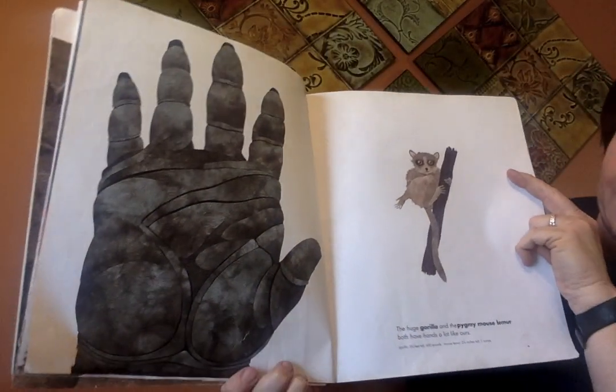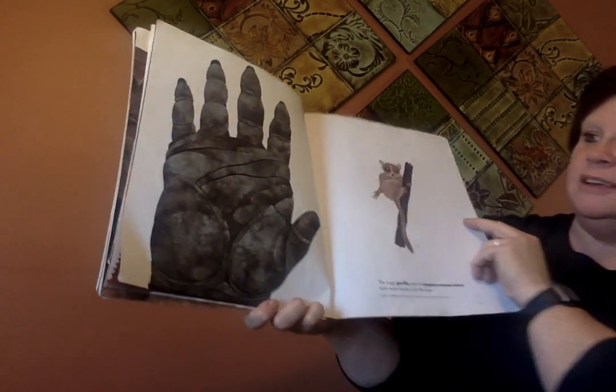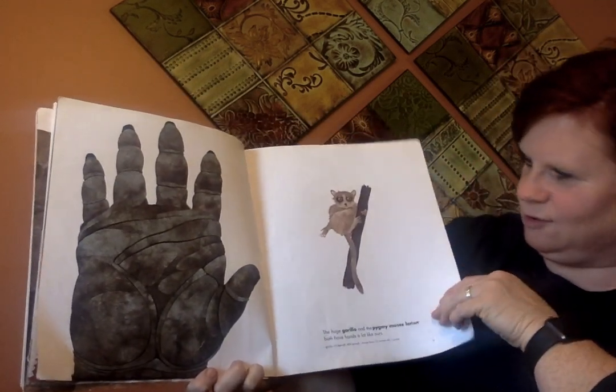This huge gorilla hand and the pygmy mouse lemur both have hands a lot like ours. But look at my hand compared to that gorilla hand. Wow.